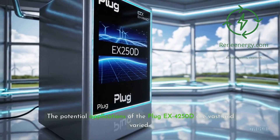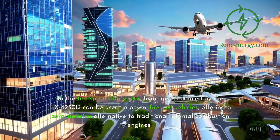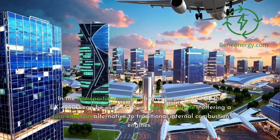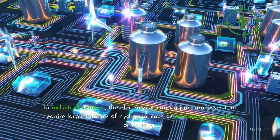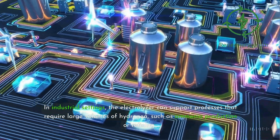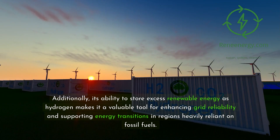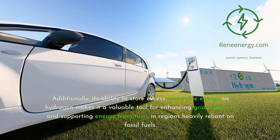The potential applications of the Plug-EX4250D are vast and varied. In the transportation sector, hydrogen produced by the EX4250D can be used to power fuel cell vehicles, offering a zero-emission alternative to traditional internal combustion engines. In industrial settings, the electrolyzer can support processes that require large volumes of hydrogen, such as ammonia production or refining. Additionally, its ability to store excess renewable energy as hydrogen makes it a valuable tool for enhancing grid reliability and supporting energy transitions in regions heavily reliant on fossil fuels.